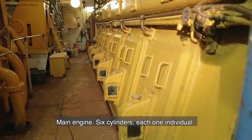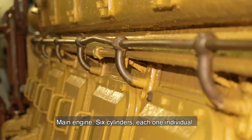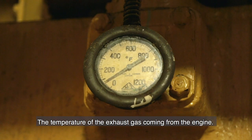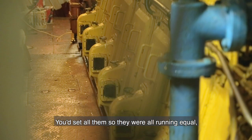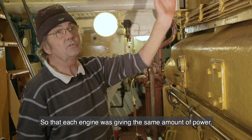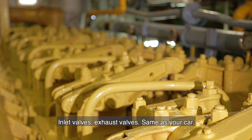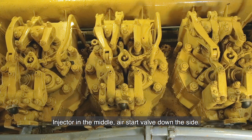Main engine — six cylinders, each one individual. The gauges up here are the exhaust temperature gauges, measuring the temperature of exhaust gas coming from the engine. You set all of them so they were running equal via the fuel pumps on the other side, so each cylinder was giving the same amount of power. There are six individual cylinders: inlet valves, exhaust valves, injector in the middle, air start valve down the side.